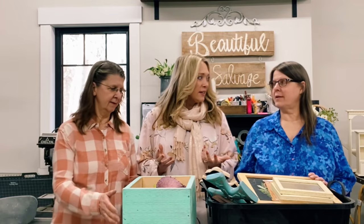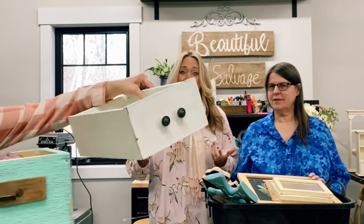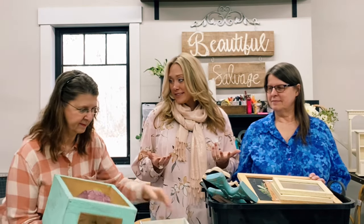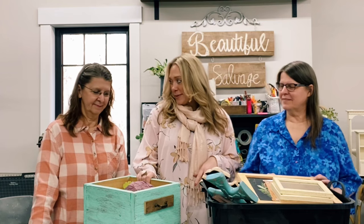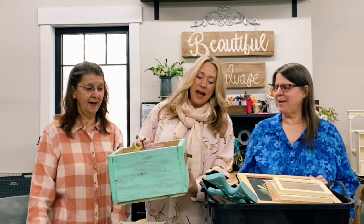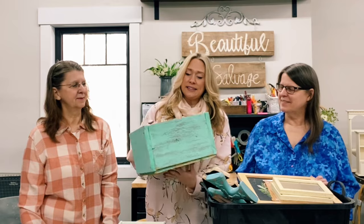Easter baskets made out of these boxes - that's what we're doing for our family. We are hiding two Easter boxes, Beautiful Salvage Easter boxes, and only two lucky women will get to have our boxes. We're figuring out how to paint them - probably paint. I like this color in the back; we could leave this one and maybe line it because it has something that needs addressing.